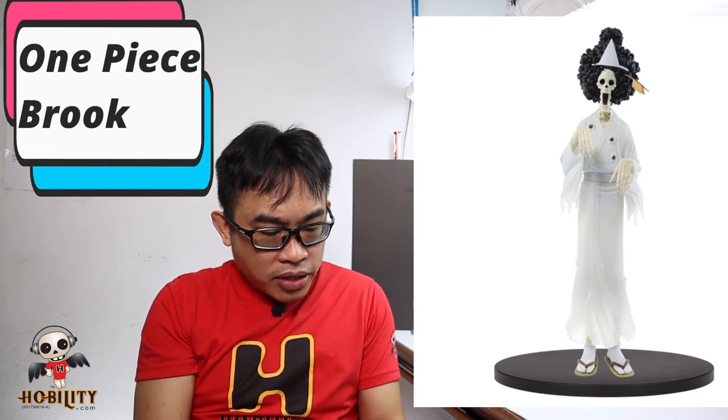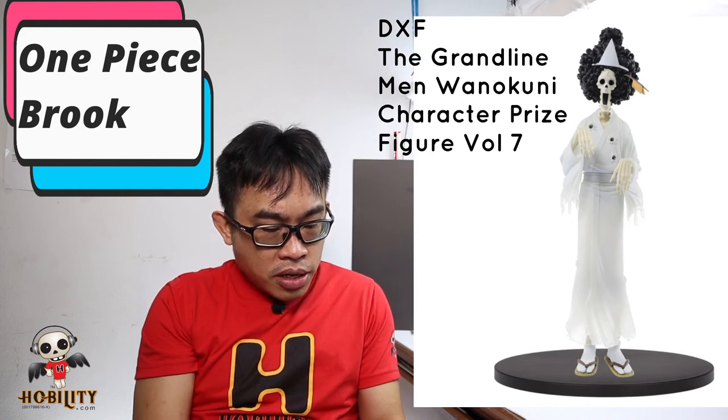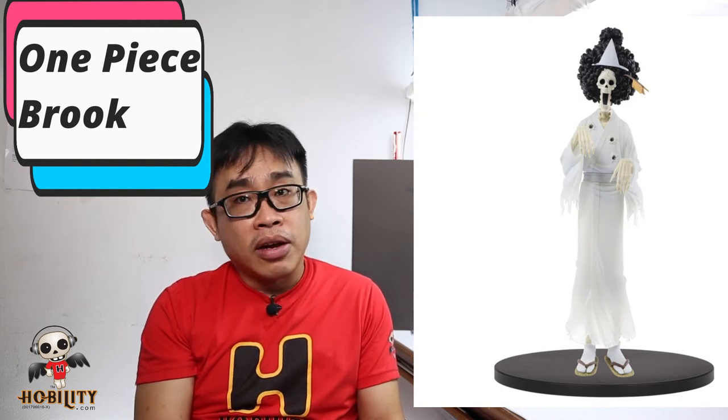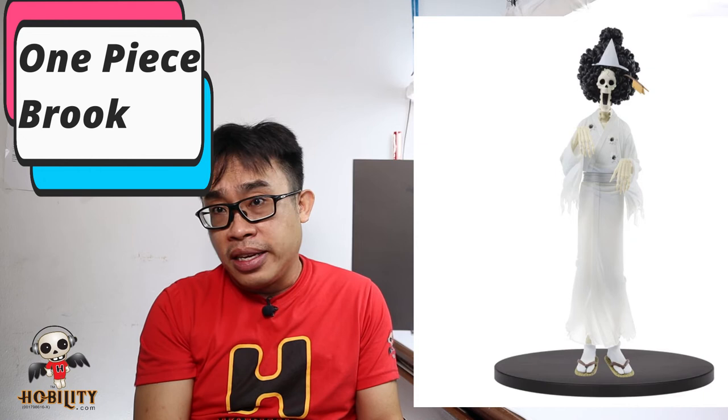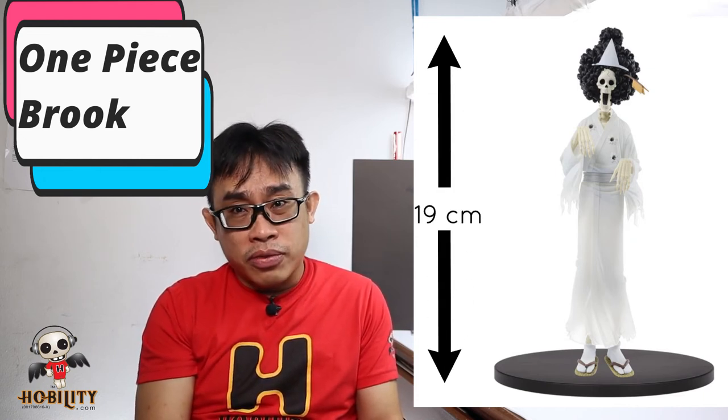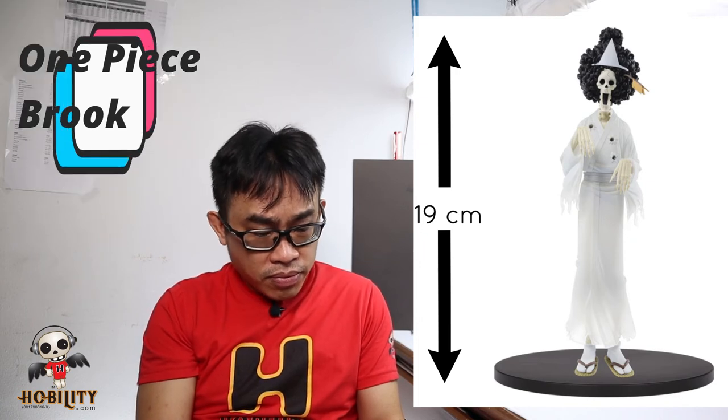This next one is kind of rare in figurines — it's Brook from One Piece. Because it's rare, it's worth keeping. This is based on the Bandai Spirits DXF The Grand Line Men Wano Kuni Character Prize Figure Volume 7. From the picture you can see it's really tall — 19 cm, that's 8 inches! One Piece fans, what are you waiting for?